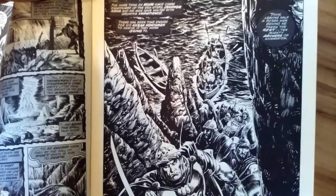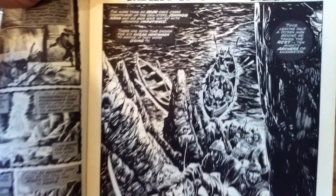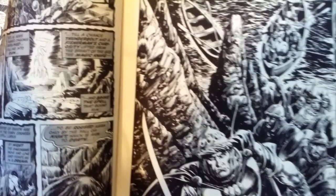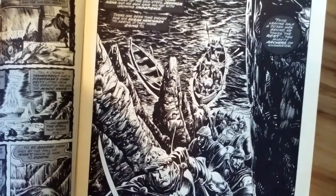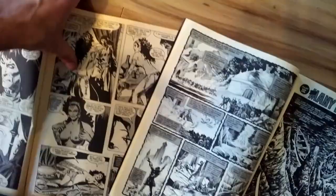But here's a great plate. Alfredo Alcala — check out the background, check out the water, the boats, the incredible detail in the rocks, the bold warriors coming up the shoreline here. Alfredo Alcala. Those backgrounds are just indispensable.